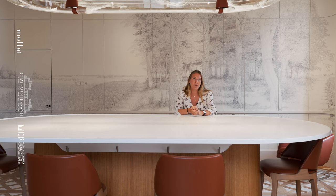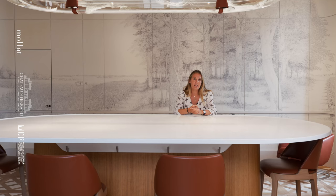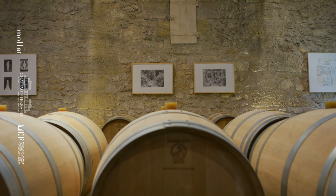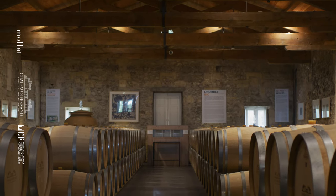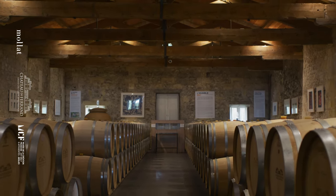Ce fut la rencontre d'Hélène Ferbos et de l'équipe très talentueuse du musée de la création franche. Lorsque nous avons été à la rencontre de ce musée, nous avons découvert la très grande collection d'œuvres faites au stylo à billes : dans leur fond de 20 000 œuvres, il y a plus de 1 200 œuvres réalisées au stylo à billes. Nous avons trouvé que le chai Abaric du château se prêtait très bien pour cette exposition, un lieu très atypique et original.